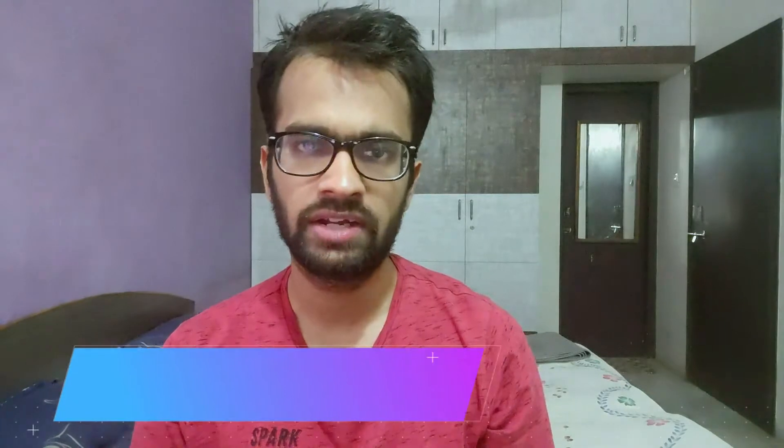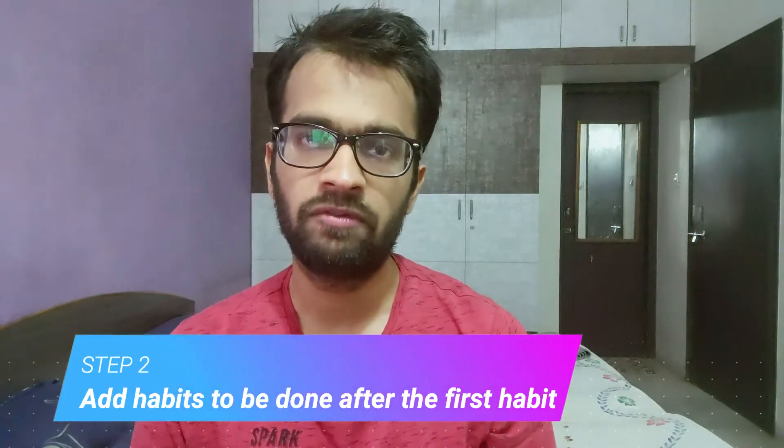I wanted to add some productive habits to this already-performing habit, so I added four habits after it. The first habit would obviously be waking up every morning. I decided to add something very simple on top of it — since I was already in my bed, as soon as I woke up, I would make my bed. This would help me know that I have already done one task, and then I can move on to the next.